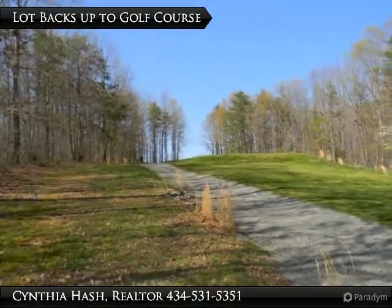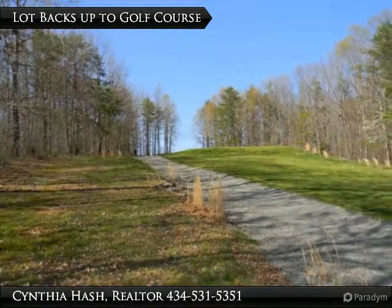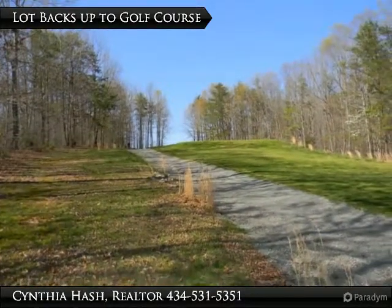There is a wooded area on the left in the photo, in between where you would build your house and the wooded common area of the golf course.